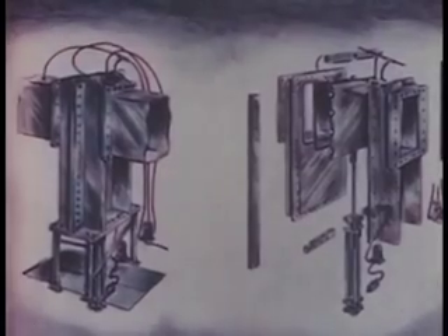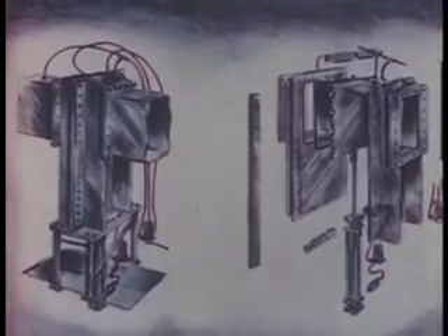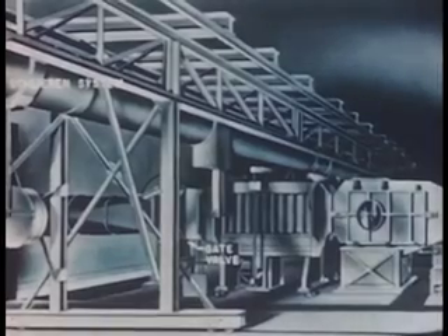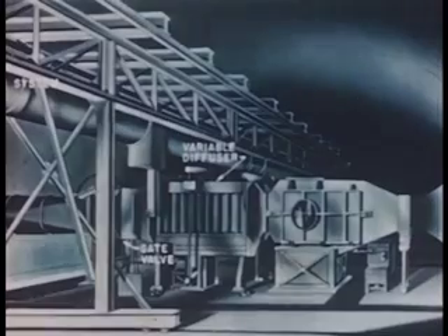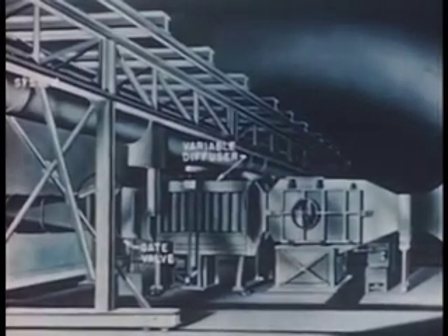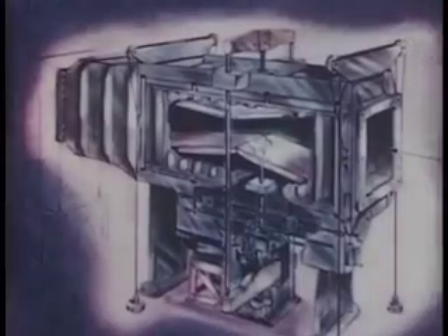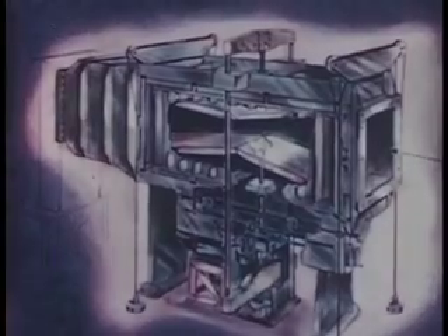The gate moves up and down on roller bearings and is actuated by a pneumatic cylinder. Only eight-tenths of a second is required for gate operation. The next unit is the variable diffuser. This section permits a change in the size of the air passage, which provides more efficient pressure recovery and allows longer test runs. The plates of the diffuser can be varied to change the throat size.